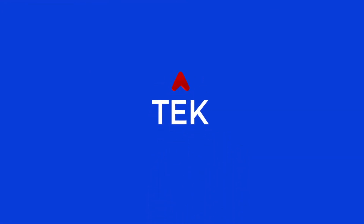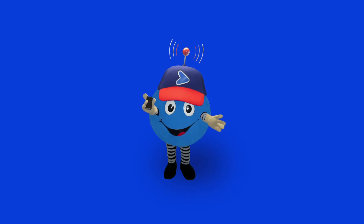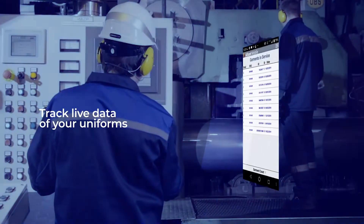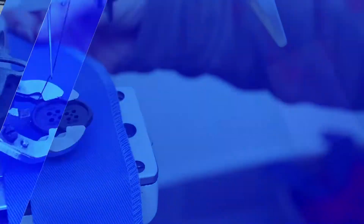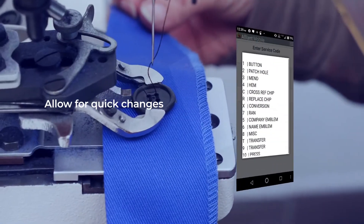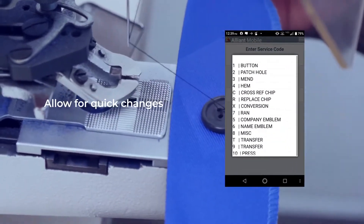We are proud to introduce Tech, a new device your account manager can use that will track live data of your uniforms, allow for quick changes like uniform repair or replacement within seconds.